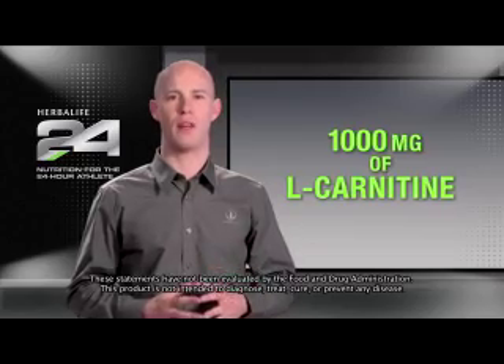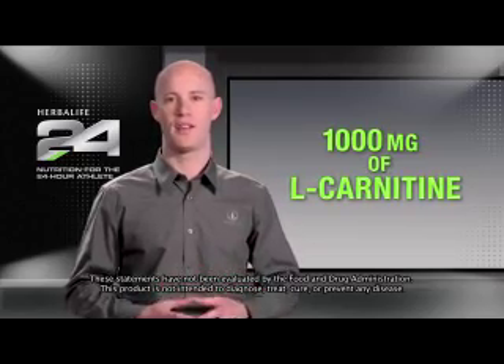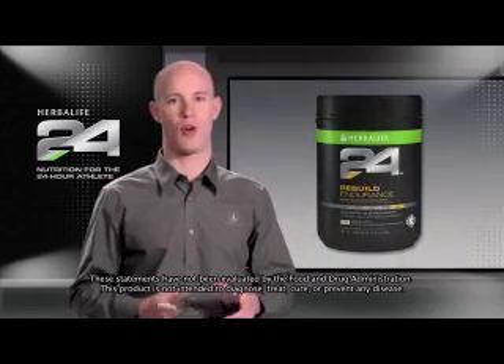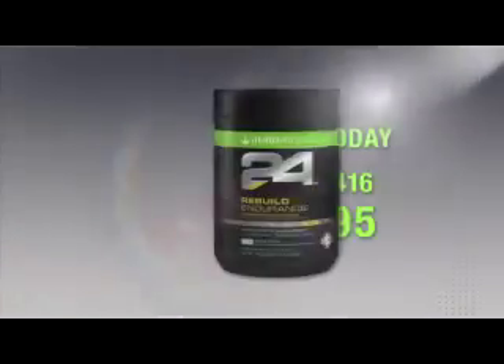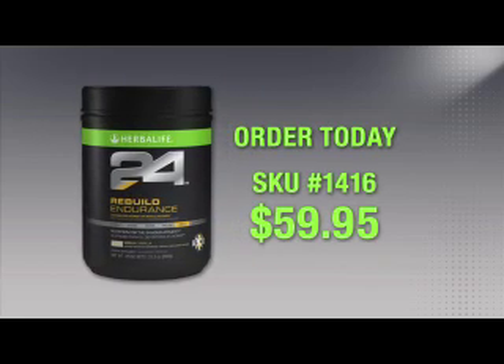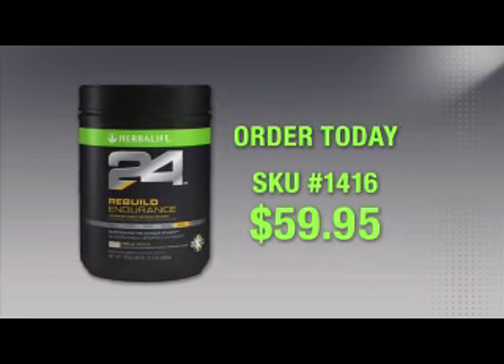We've even added 1,000 milligrams of the amino acid L-carnitine to help reduce muscle soreness and speed recovery, which is perfect after a hard workout. You can try Rebuild Endurance and all of our great Herbalife 24 products by ordering today from an Herbalife Independent Distributor. Thanks for watching.